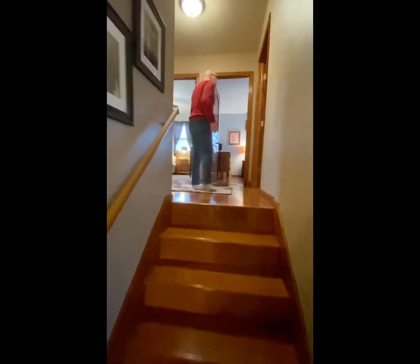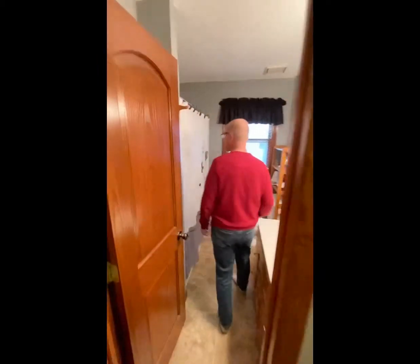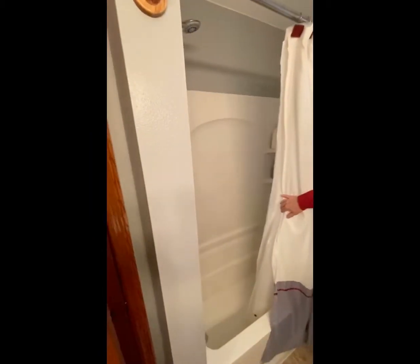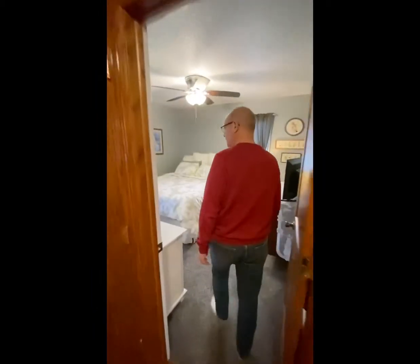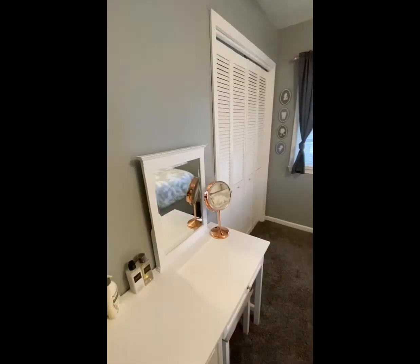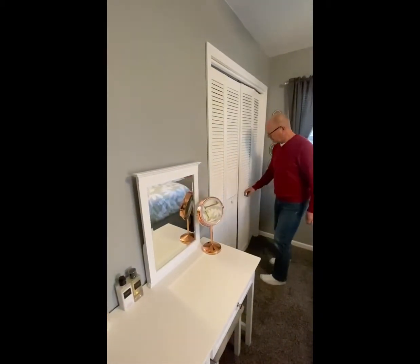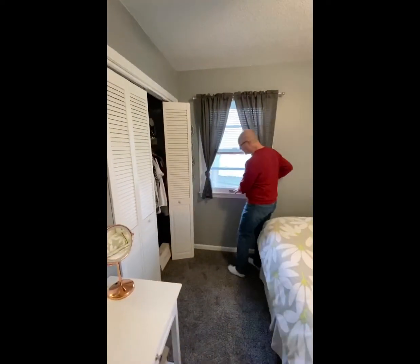Upstairs we have three beds and a full bath. Just here to your left as you come up the steps, full bath — tub shower right here. As we go back out, you'll see a great place for storage: comforters, towels, anything else. Might be a good spot to have Christmas presents too. Here's one of the three bedrooms upstairs — a nice-sized room with plenty of room for a queen bed and closet space. The windows are in immaculate condition.